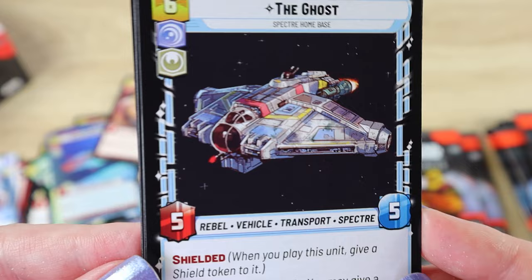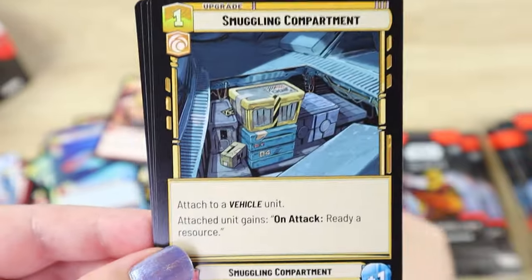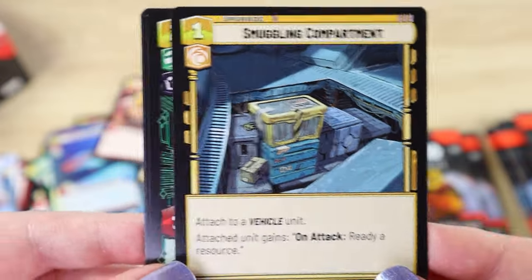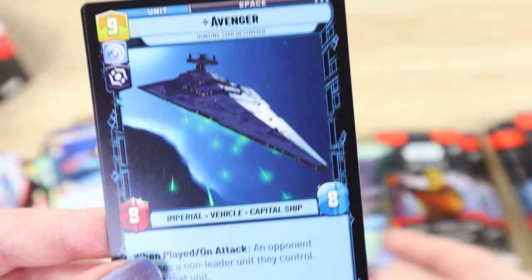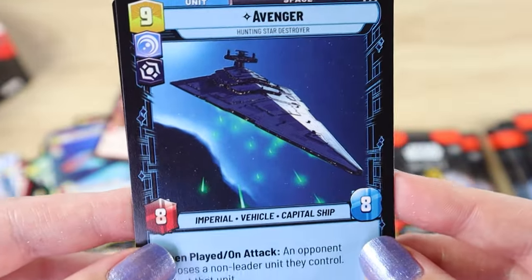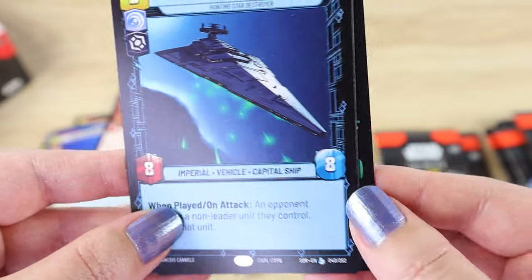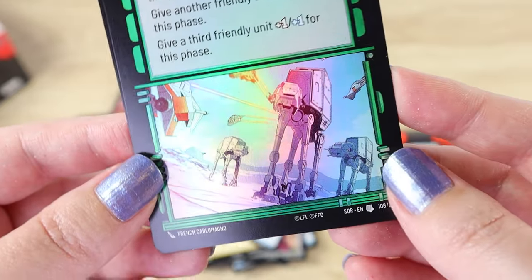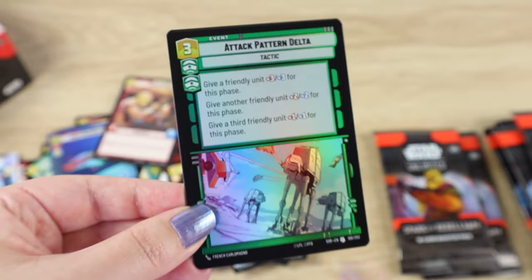We're into the uncommons now. I have the Ghost — that's really cool! I love the Rebels animated show. Really happy to have that one in my collection. Smuggling Compartment — I haven't seen this one, it's an uncommon. I know it's a picture of boxes but it's always fun to get a card you don't have yet. Admiral Piett — good if you want to run some Imperials. Avenger — this is a legendary! I think this is my first legendary pull — that's awesome! And my foil is Attack Pattern Delta, an uncommon foil with those walkers on Hoth. They look great — the light colors really shine with that foil finish.